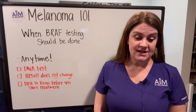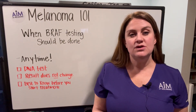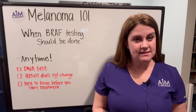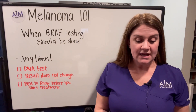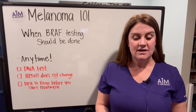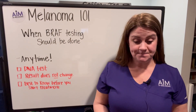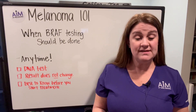If you remember from our prior videos, BRAF is part of the pathway that tells the tumor to grow — this is called the MAP kinase pathway. Mutations in this pathway, such as V600E and V600K, can cause this signal to be transmitted more frequently, which can increase the growth of the tumor.